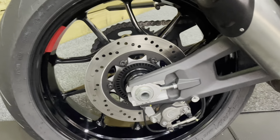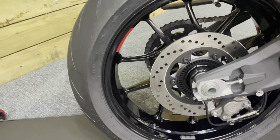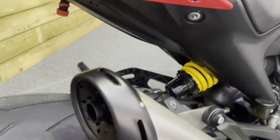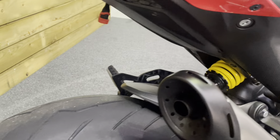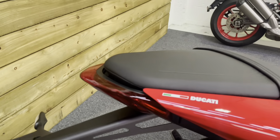Those twin exhausts are absolutely unmarked, as is that rear footpeg. The rear wheel has that nice red detailing you get on these Monsters, and the wheel is completely free of any damage whatsoever. No corrosion on the bike anywhere at all either.